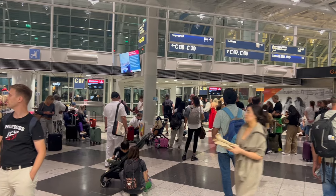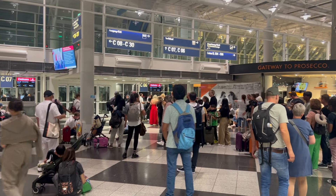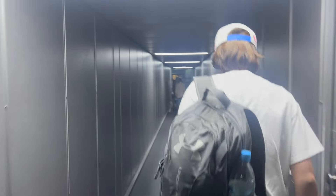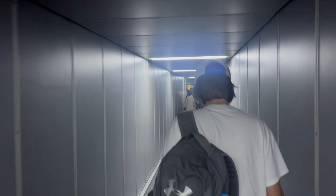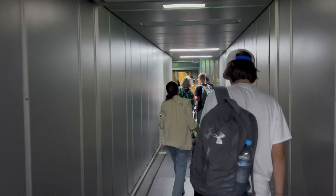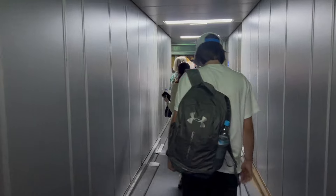You'll notice that we are running on time, the crew has boarded, and now economy class is ready for the mayhem of boarding an A380. I was simply amazed that we left on time, getting 500-plus people on board.